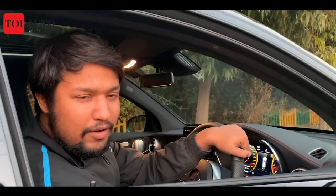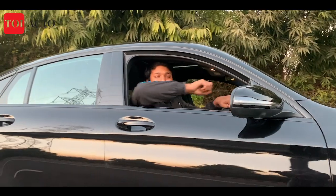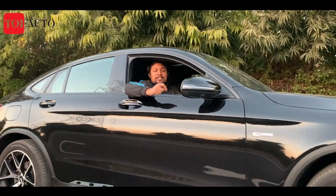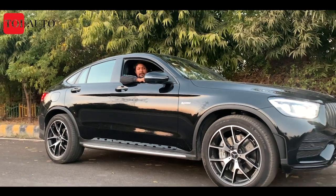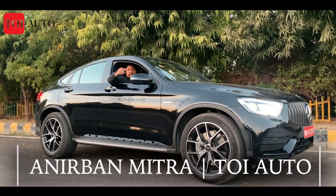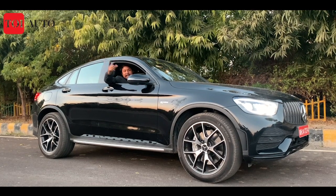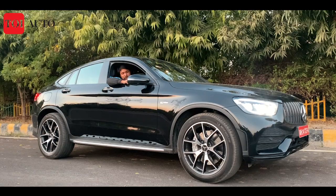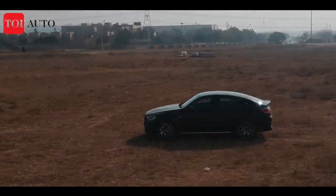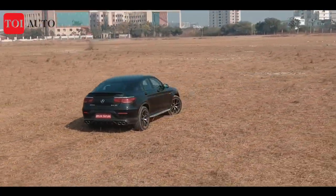The V6 growl is nothing new, but what's special about this car is that this is the first locally manufactured AMG. Welcome to Times of India Auto, I am Anir Bhann, and today the car we are driving is the Mercedes-Benz GLC 43 AMG. Like the video, share the video, and subscribe to our YouTube channel.